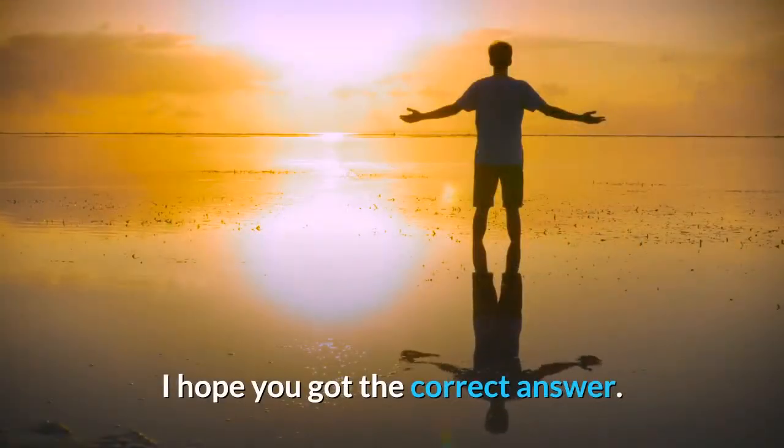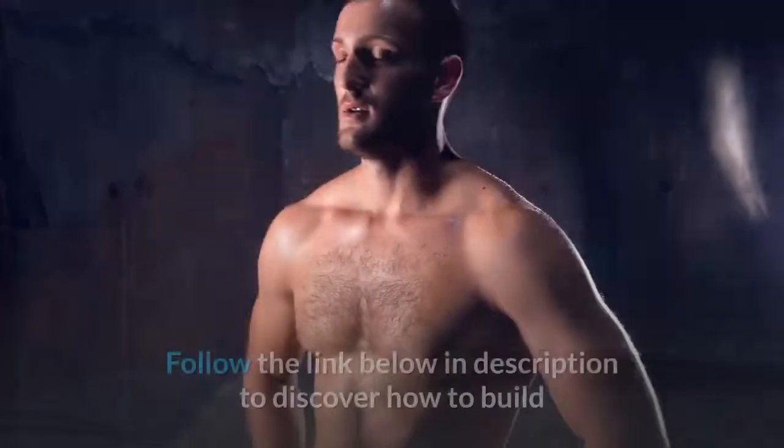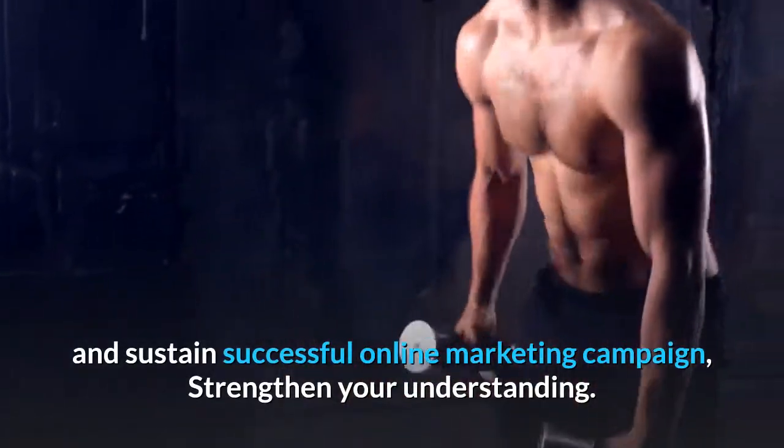I hope you got the correct answer. Bonus tip for integrated marketing aspirants: follow the link below in the description to discover how to build and sustain a successful online marketing campaign and strengthen your understanding.